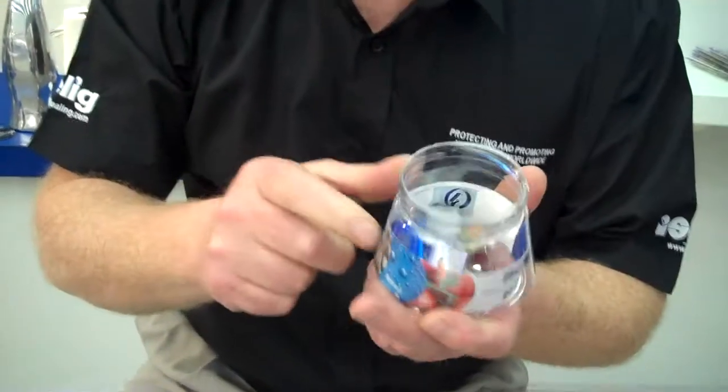We won it in two categories, two awards: consumer convenience — the easiness of opening the foil — and protection.